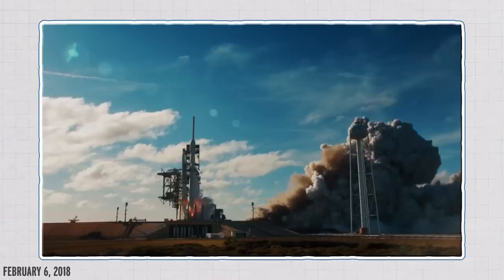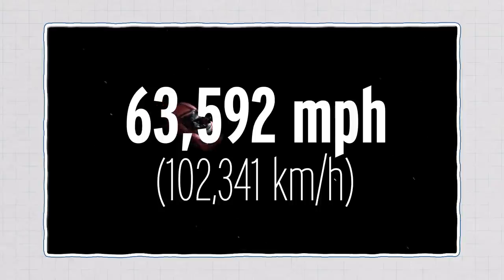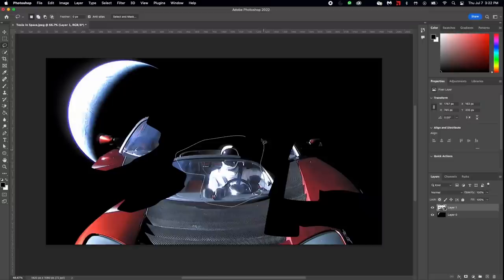Do you remember when Elon Musk launched a car into space? It is still out there, but it might not be in the best shape. It's not just peacefully drifting through a vacuum — it is hurtling around the sun at 63,592 miles per hour, being bombarded by solar radiation. That car might be in pieces, but not the same pieces it would be in if it was down here on Earth. The environment of space breaks stuff down differently.